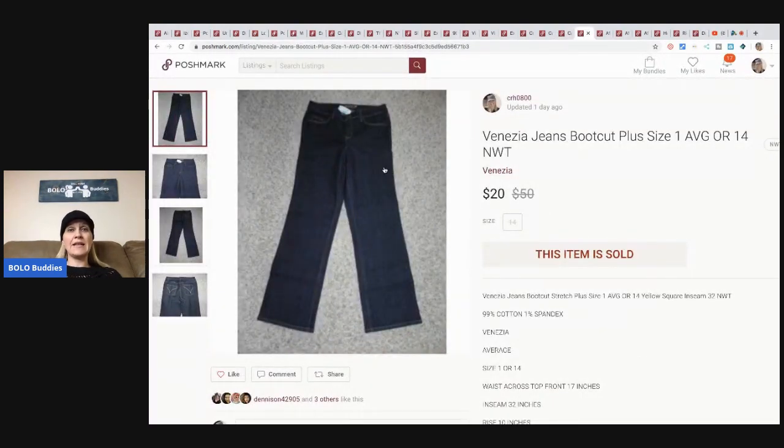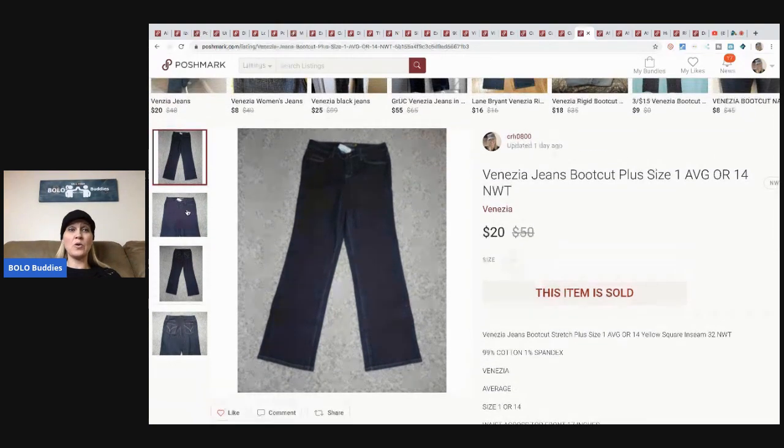These Venezia jeans - I sold them for $20. Super super old. I believe these were selling at Fashion Bug when I bought out their inventory when they were going out of business. I got so much Fashion Bug inventory and I did really, really well with those Fashion Bug items. I think I paid $3 to $5 for these and they sold for $20, so I still made a profit.